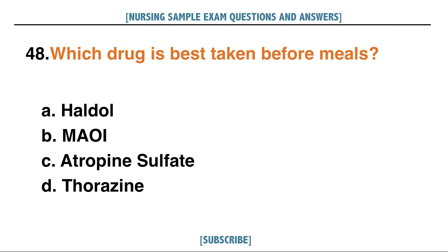Which drug is best taken before meals? A. Haldol, B. MAOI, C. Atropine sulfate, D. Thorazine. Answer: C. Atropine sulfate.